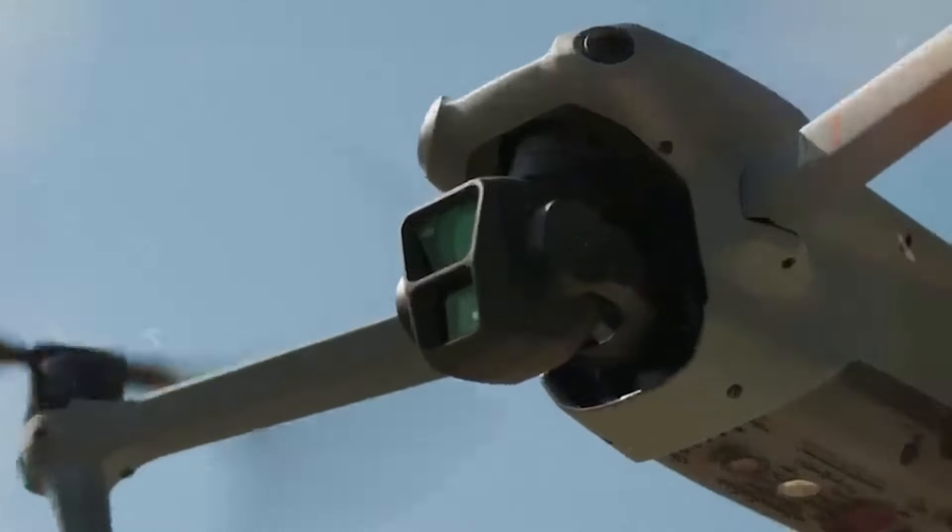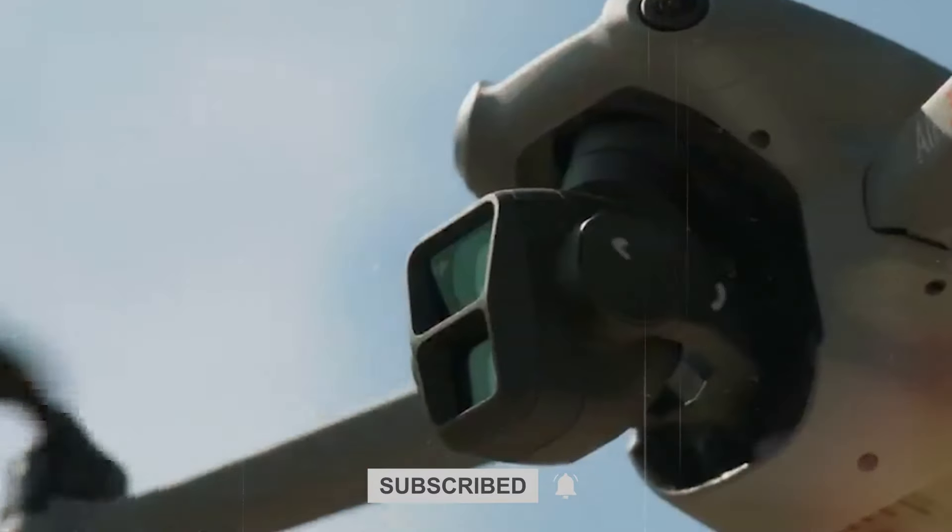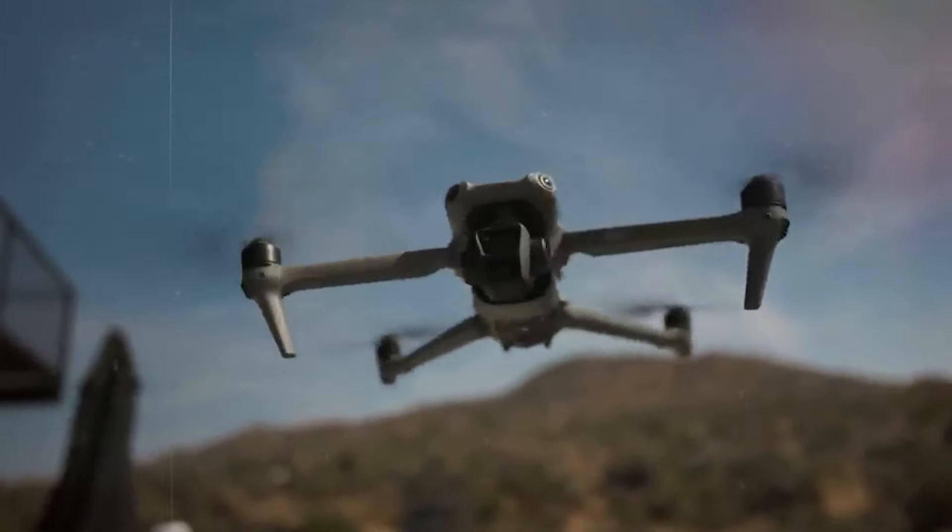So which one caught your eye? Let us know in the comments below, and don't forget to subscribe for more exciting drone content. Thanks for joining us on this journey through the skies.